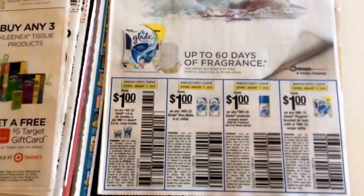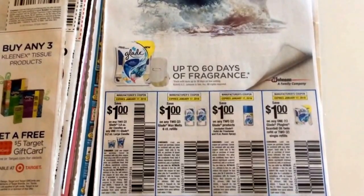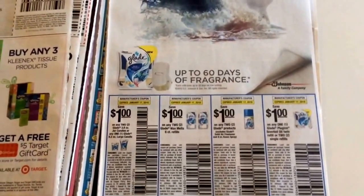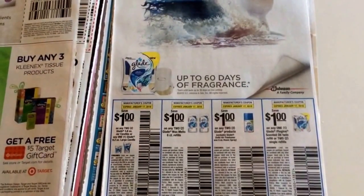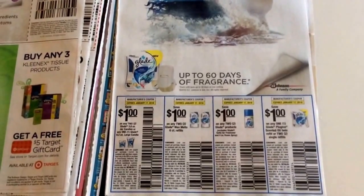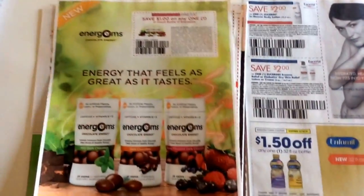These are some good Glade coupons. Now if you're checking your clearance at Target, Target has a lot of those fall candles and plug-ins and wax warmers, wax melts, that are on clearance. I think right now at my store they're $2.08 each — they will go down more. Next I believe they hit like $1.48. So a lot of these coupons are on two, but it's still a good stock up price if you want to pick up some cheap Glade.